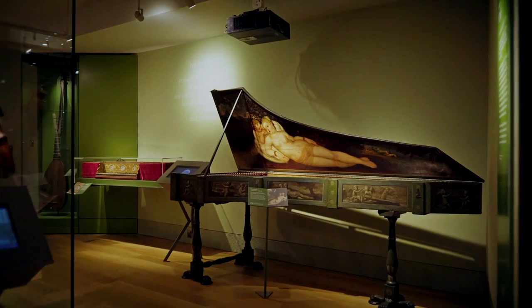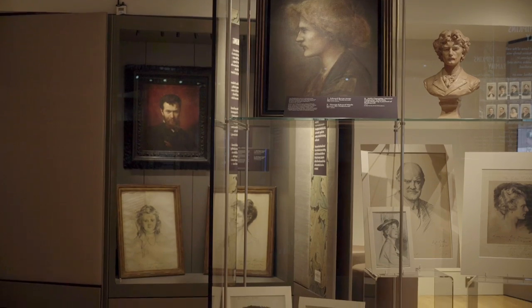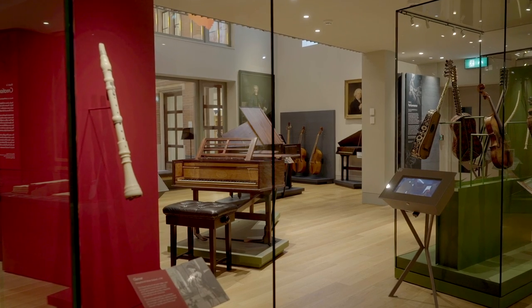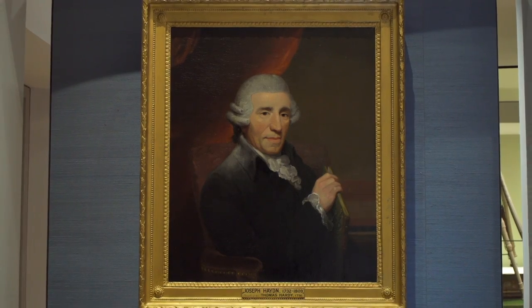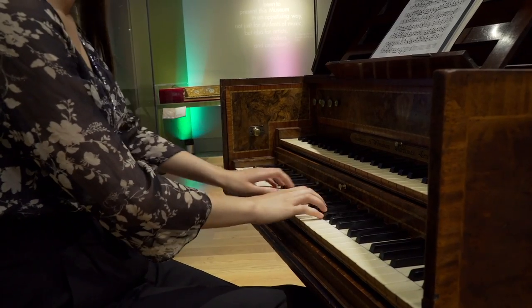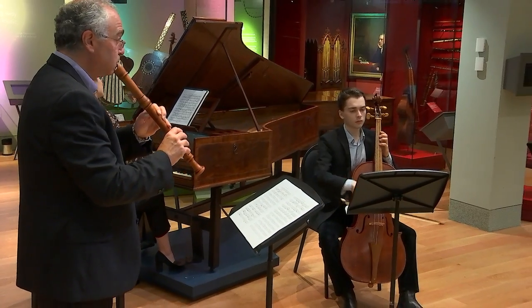The new Royal College of Music Museum was opened in October 2021 by His Royal Highness Prince Charles. It houses accessible permanent displays, temporary exhibitions and galleries, a hands-on discovery area, and a curated selection of items from the museum's collection. Many of the keyboard instruments in our collection are in playable condition and are played by our students during concerts and events.